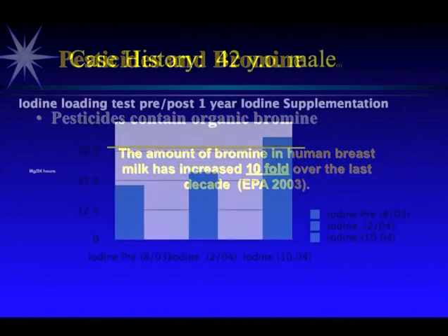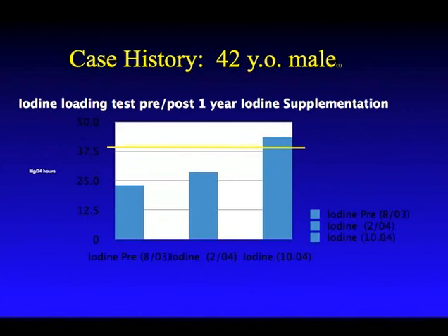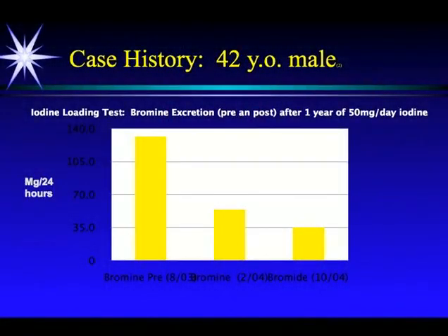This was a 42-year-old male — this was me — and my iodine test over time. Normal should be 45 milligrams. Over time, taking 50 to 75 milligrams of iodine per day, my iodine levels were going up, and I was starting to approach normal in October of 2004. But you can also see my bromine levels — in the pre, before I started iodine, I was near toxic levels of bromine.